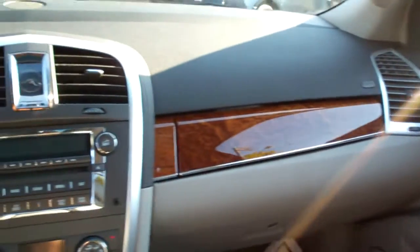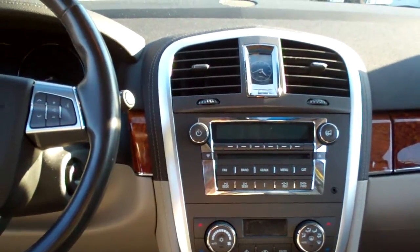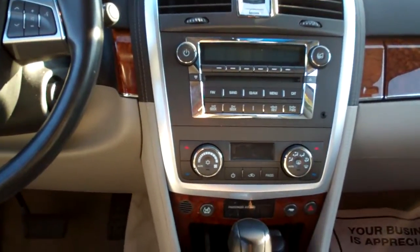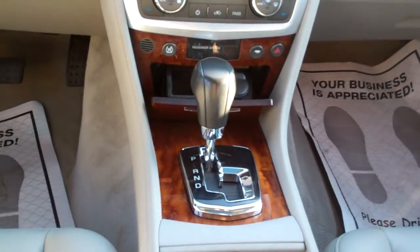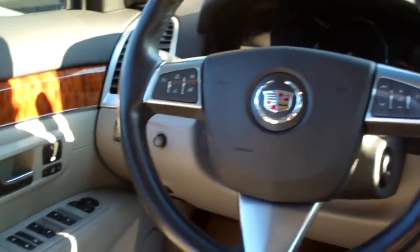Beautiful wood trim throughout the car, AM/FM/CD Bose system with a six-disc changer, dual climate control, automatic digital, and automatic shift. There are your cup holders, a nice big center armrest with storage, and radio controls on the steering wheel.